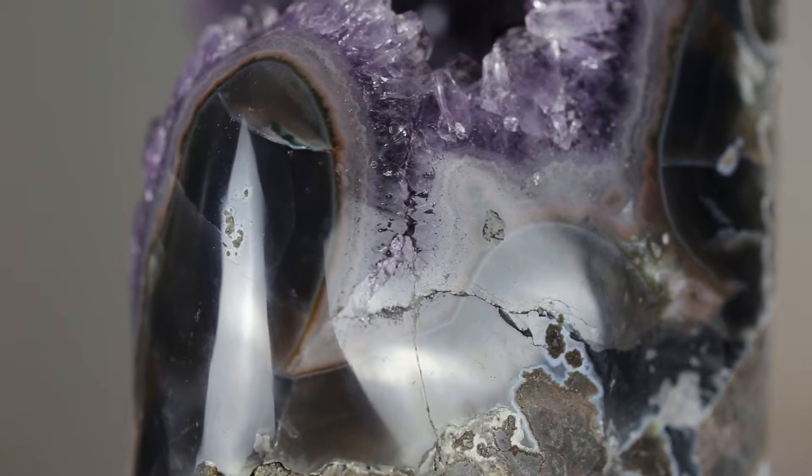Amethyst crystals are often found in agate. Agate is another type of quartz that we classify as cryptocrystalline or microcrystalline, because the crystals are teeny tiny and they make up dense, compact aggregates, such as this one.